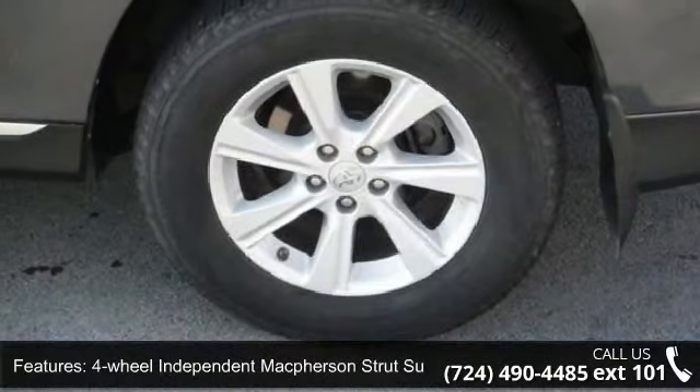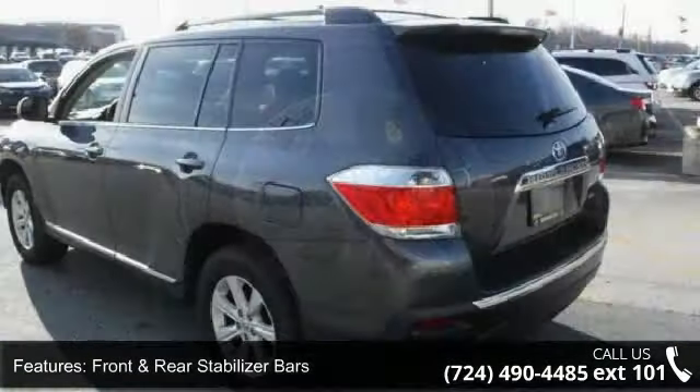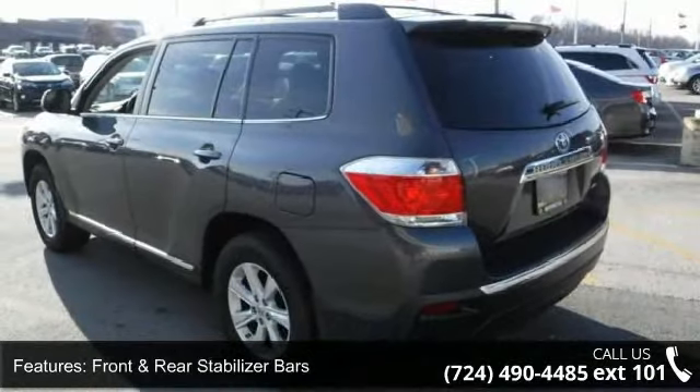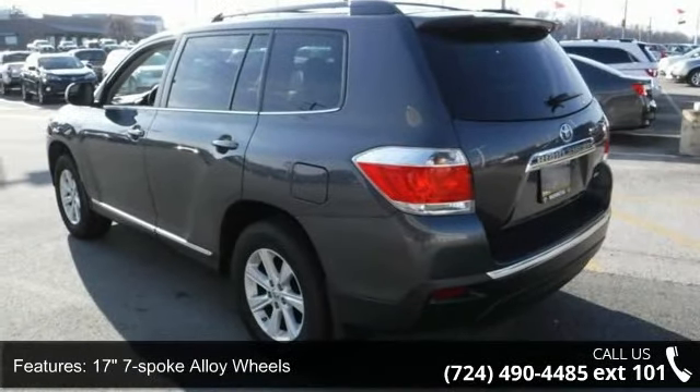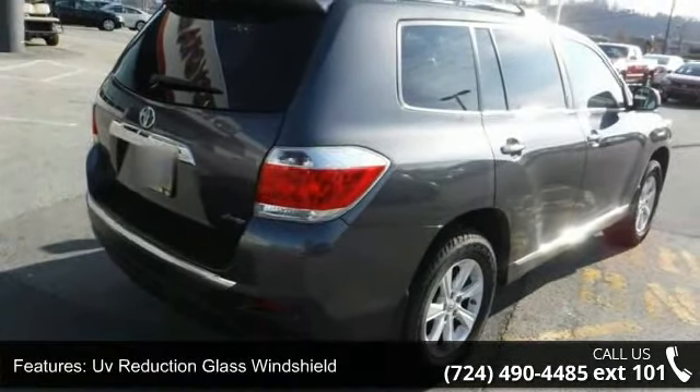Heavy-duty engine oil cooler, 4-wheel independent McPherson strut suspension, front and rear stabilizer bars, 17-inch 7-spoke alloy wheels, UV-reduction glass windshield, rear privacy glass and cruise control.